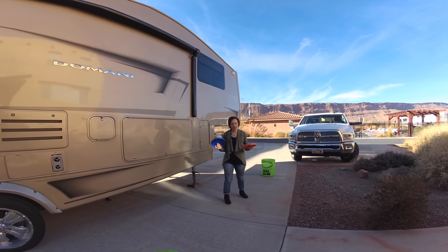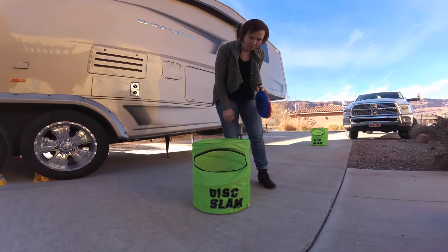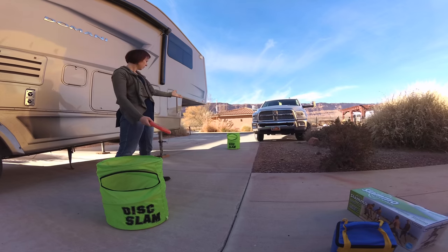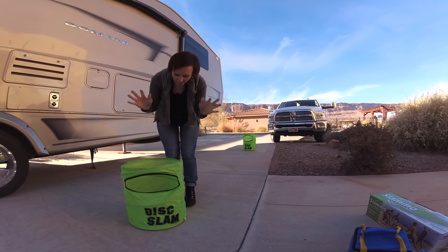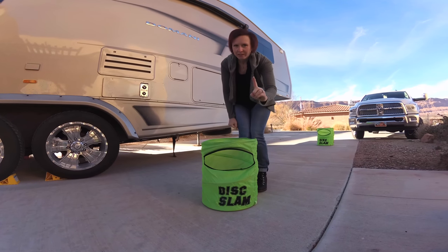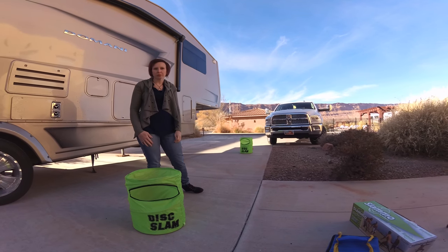So this is the Slammo — basically just a simple can-style target. The concept is to throw it across and get it into the slot, either over the top or through the slot. Getting it through the slot is an instant win. You can have team members assist or just play one-on-one, either way.